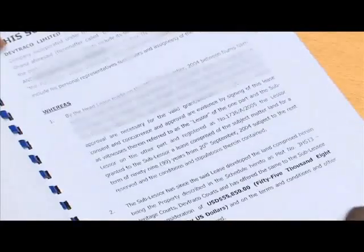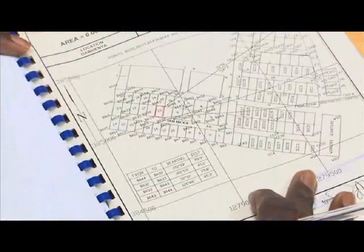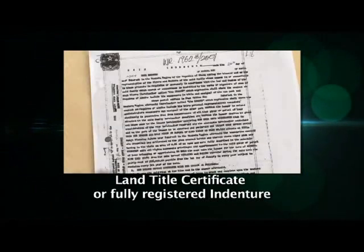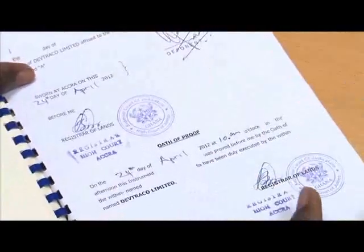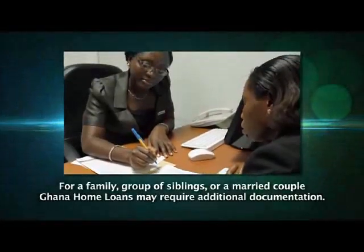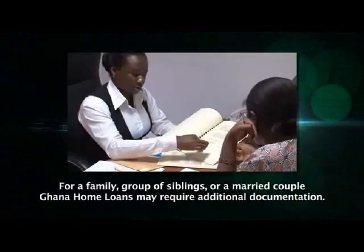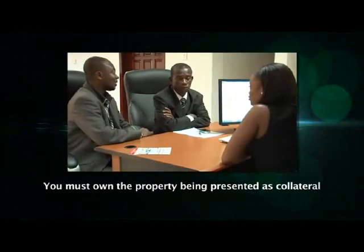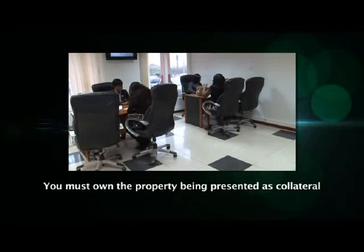Existing homeowners who wish to use their property as collateral for a homeowner's mortgage — equity release or home improvement — shall be required to provide the following. First, evidence of ownership of the property, in the form of a land title certificate or a fully registered indenture. If you are not sure about the status of your title documents, please visit Ghana Home Loans with your documents and ask our customer response team for advice. If the property is owned by a family, a group of siblings, or a married couple, Ghana Home Loans may require additional details and written consent from each co-owner. Please note that you must own the property being presented as collateral; you cannot apply using a property that you do not already own.